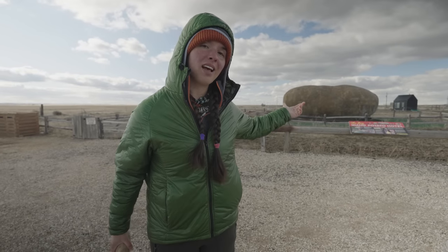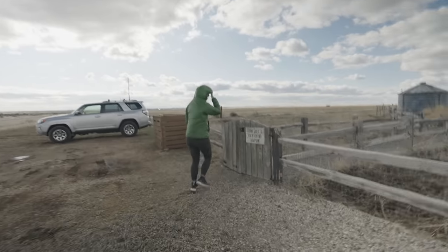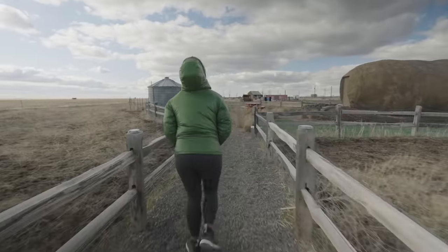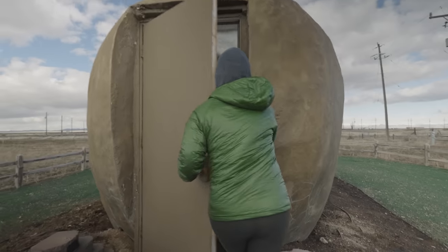From the outside this potato might not look like much, but the inside is not what you'd expect. You wanna see it? Everything is very farmy — farmland. Welcome to my tater home.